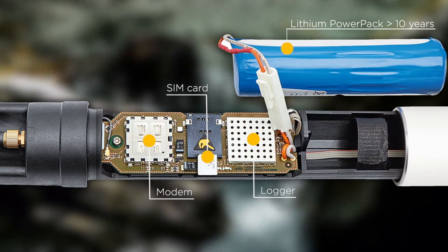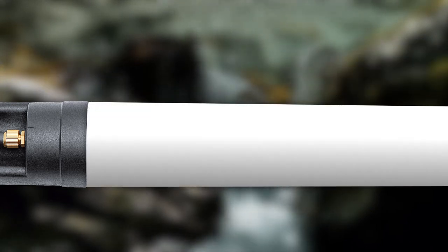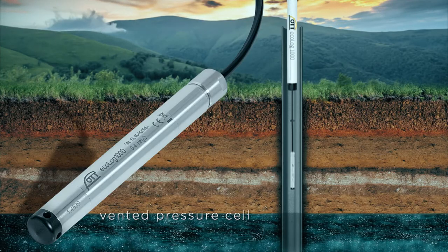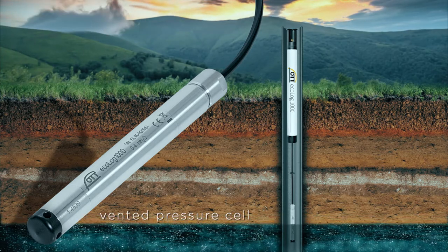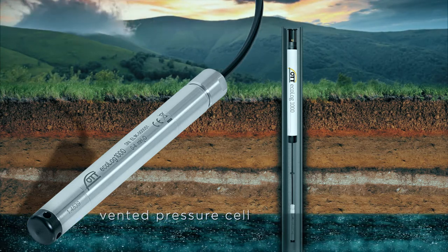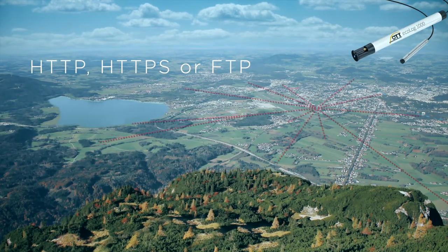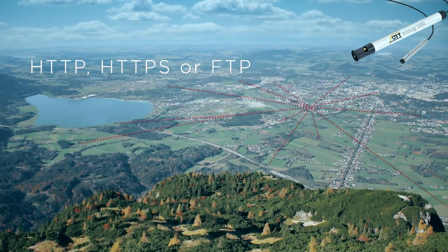Power source, sensor, data logger and cellular modem are compactly enclosed in a waterproof rugged aluminium housing. Once installed, no matter how remote your measuring point is, the OTT Ecolog 1000 works reliably, like Swiss clockwork. It measures, collects and transmits the measurement data encrypted via mobile radio to your server, no matter where it is located.